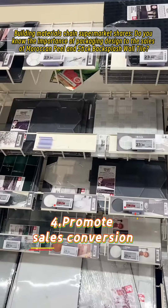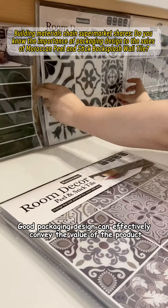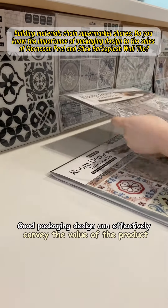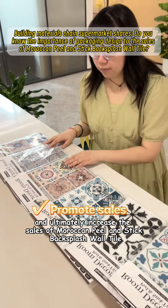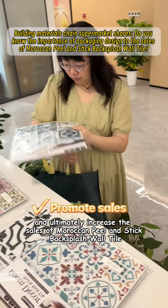Fourth, promote sales conversion. Good packaging design can effectively convey the value of the product, reduce customers' purchase concerns, and ultimately increase the sales of Moroccan peel and stick backsplash wall tile.